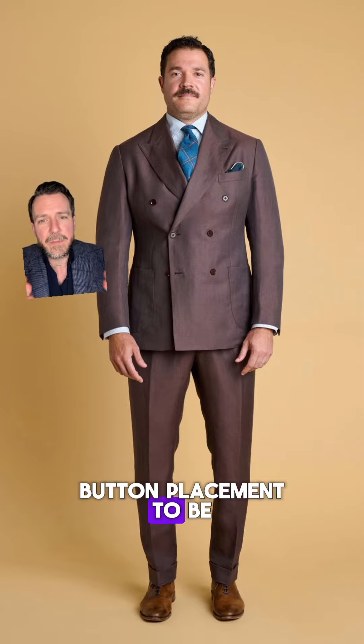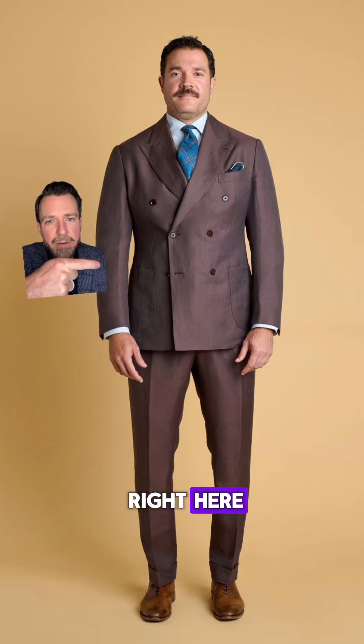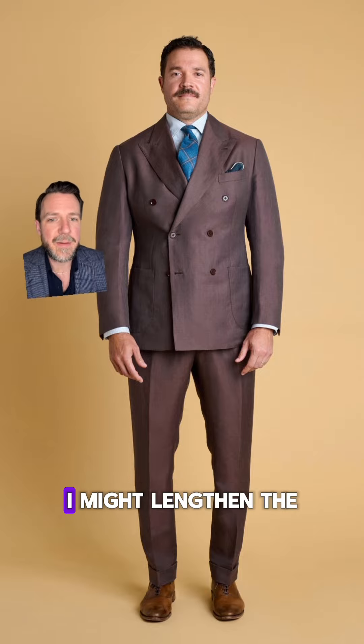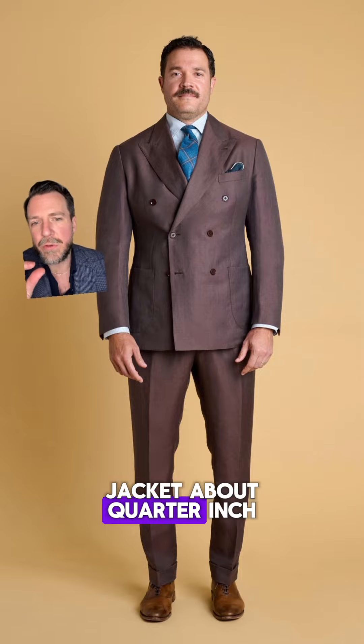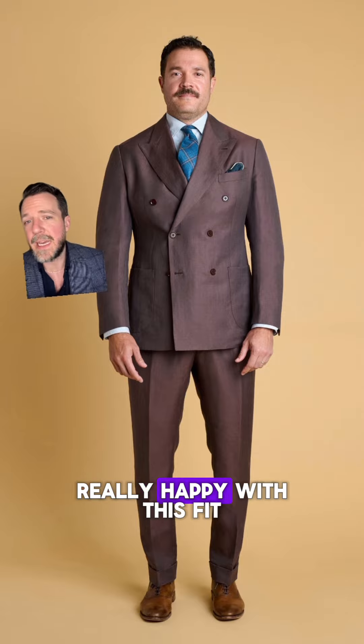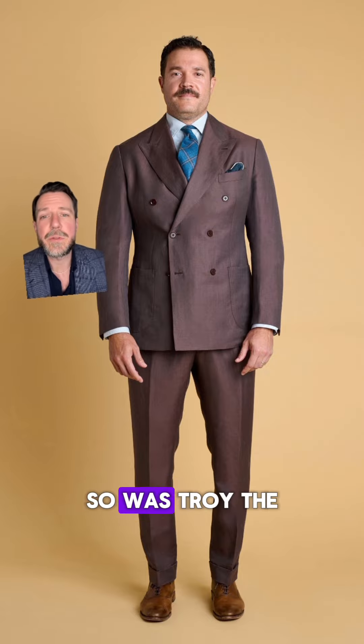You really want the button placement to be lined up with the smallest part of the torso, and the button is just a little bit higher than it could be. One other small thing is I might lengthen the jacket about a quarter to three-eighths of an inch in the front just to cover the crotch a little bit more. But ultimately I was really happy with this fit especially given the timeline, and most importantly so was Troy.